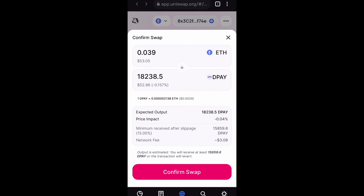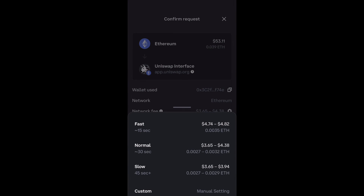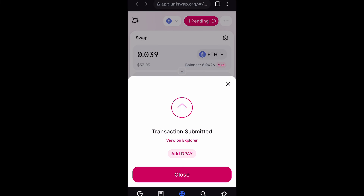If it doesn't work, sometimes it'll glitch and you may just have to change your slippage percentage. But once you confirm that swap, it's going to bring you to this page where you confirm the request. I'm going to adjust the network fee to try and get a smaller amount, and then confirm this transaction. And as you can see, it's pending.